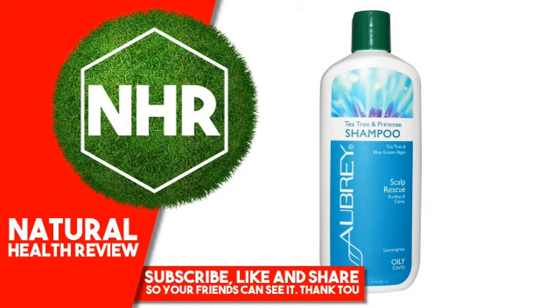Product Overview Description: Tea Tree and Blue Green Algae Purifies and Calms Lemongrass Oily Clarity. True to Nature Since 1967. All Natural Ingredients. Sulfate-Free, Paraben-Free, Gluten-Free, Phthalate-Free, Cruelty-Free, Vegetarian Contents.